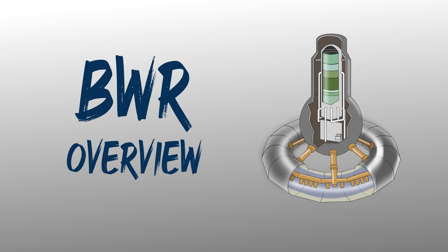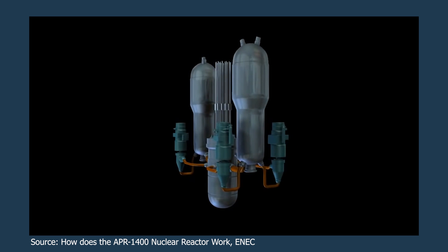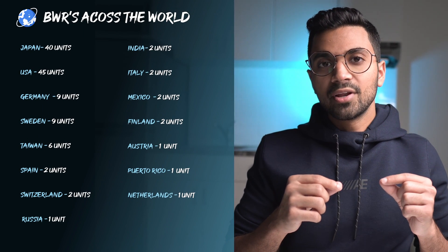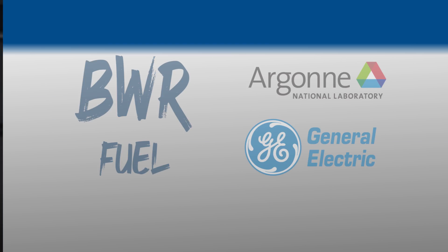The Boiling Water Reactor is a type of light water reactor used to produce electricity. It's the second most popular reactor type across the world, second to the pressurized water reactor, and number three is the pressurized heavy water reactor, known as the CANDU. This reactor is very popular in Asian nations like Japan. Before I get into the technical specifications, let's go through the history of the BWR — how it was born.